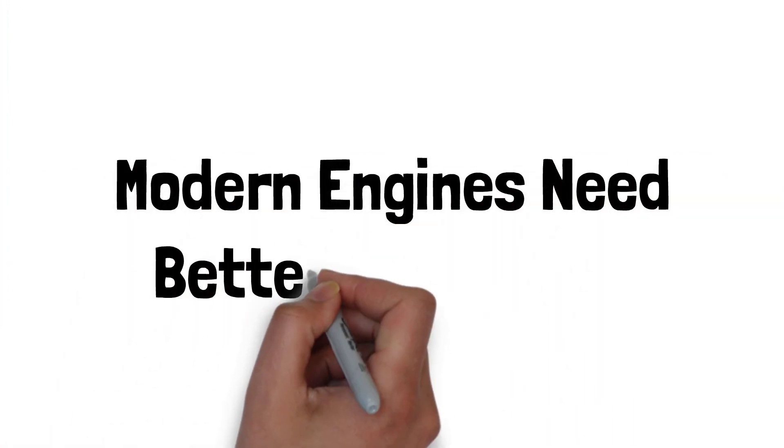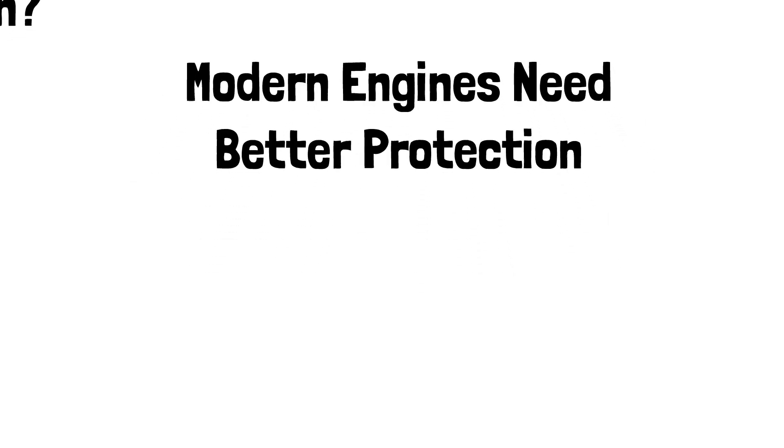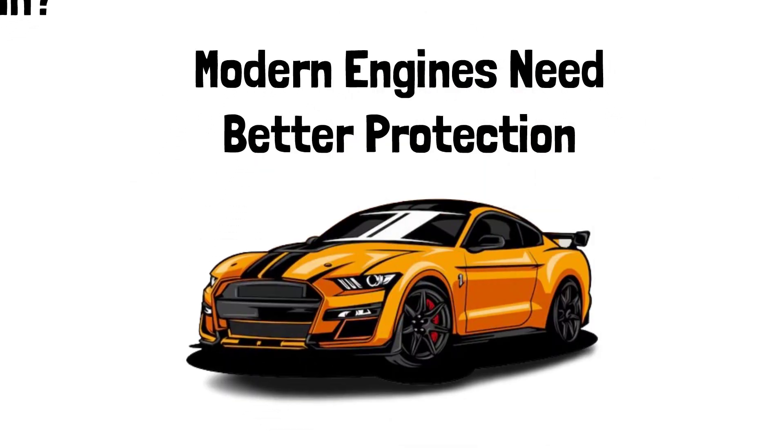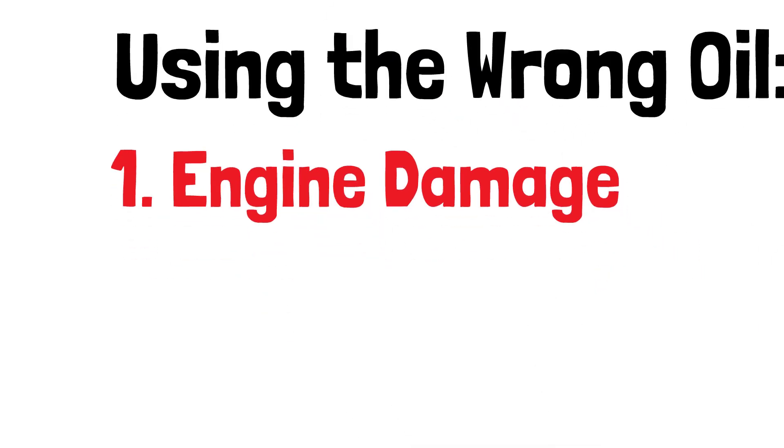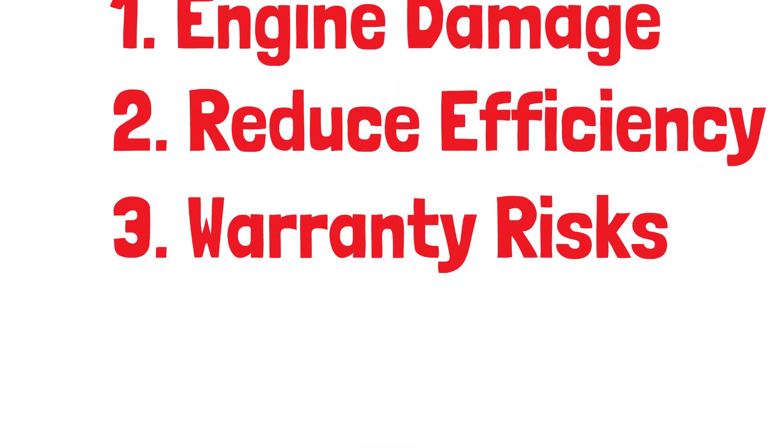Choosing the right API rating is important because modern engines, especially those with turbochargers or direct injection, require better protection from wear and deposits. Using the wrong oil can lead to engine damage, reduced efficiency, and even void your warranty.